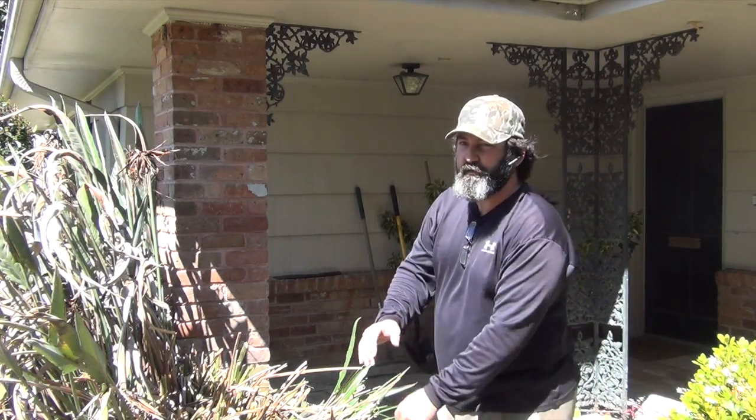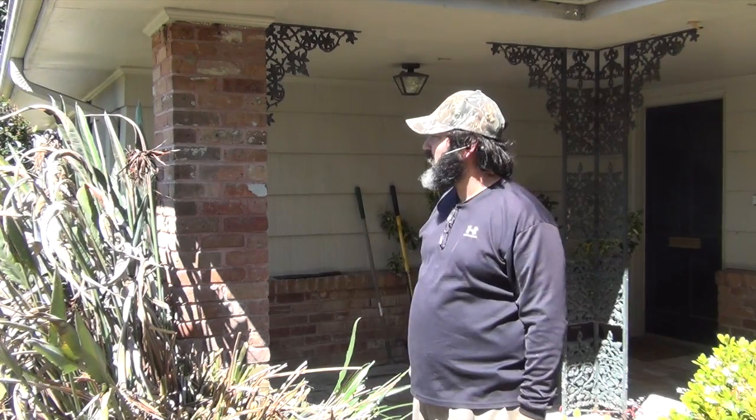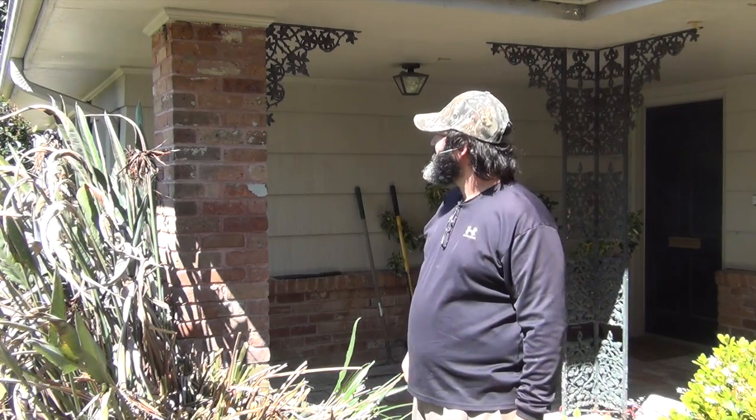It's probably going to be messy. The bees may get a little agitated, but one way or another we're going to get it done. Bees in a brick column in New Orleans, Louisiana.